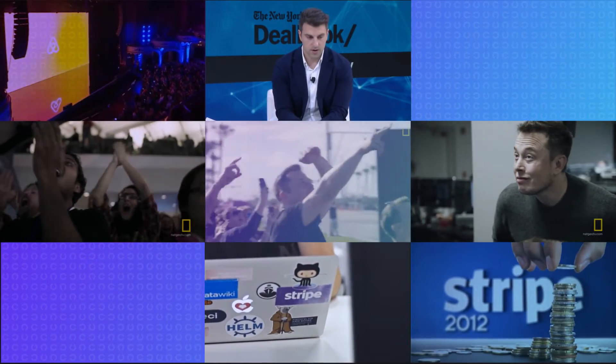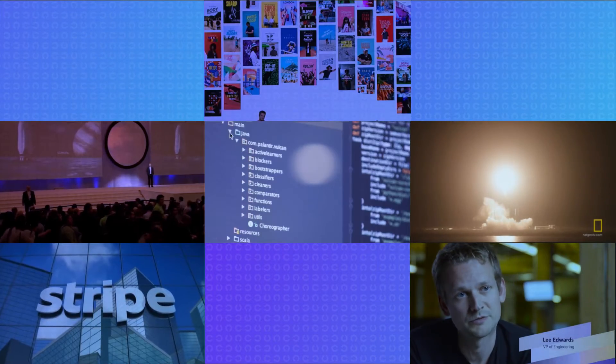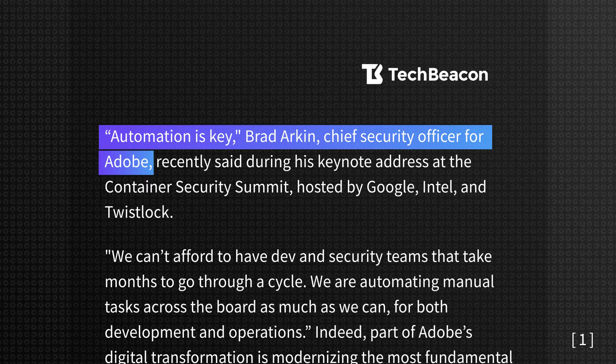Growing your software business into a unicorn is tough. The question of the day is how to build a product fast while maintaining its quality and improve it over time. What's the key? Automation is key, says Brad Arkin, commenting on the use of DevOps in terms of Adobe's digital transformation.